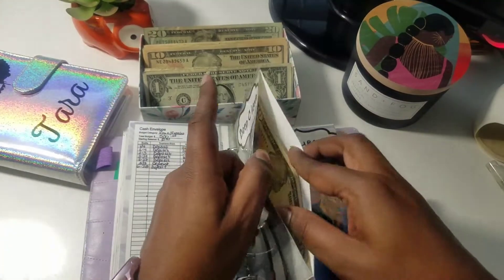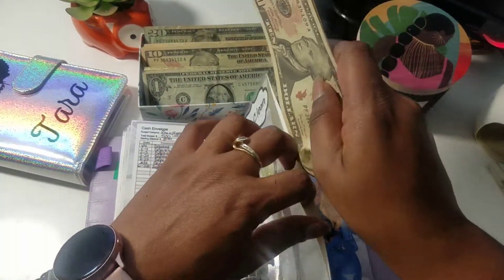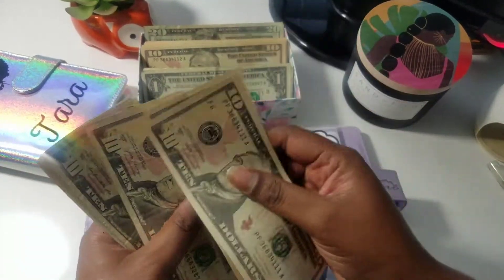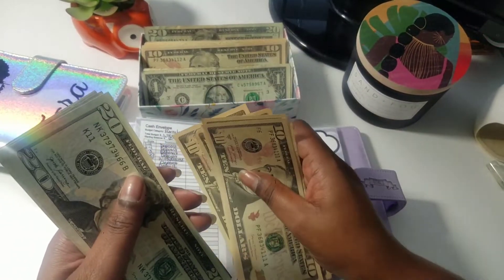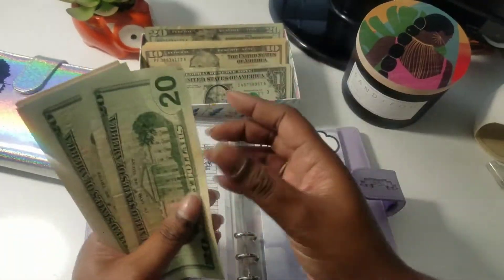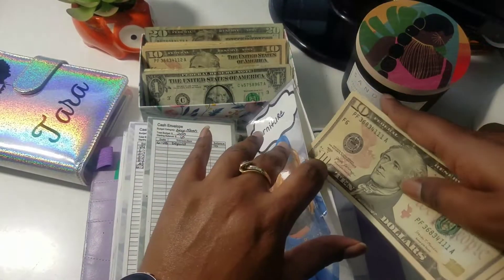Deep clean in this house — we only have $20 in there and that's all right. We're going to add another $10. After counting everything up we have $170 in furniture — we're going to need more than that. We need another zero on the end of that.